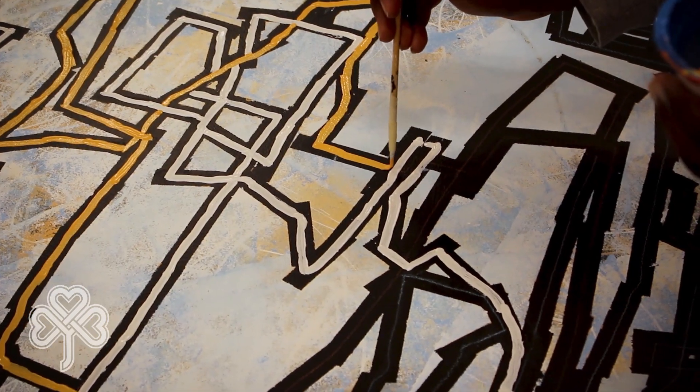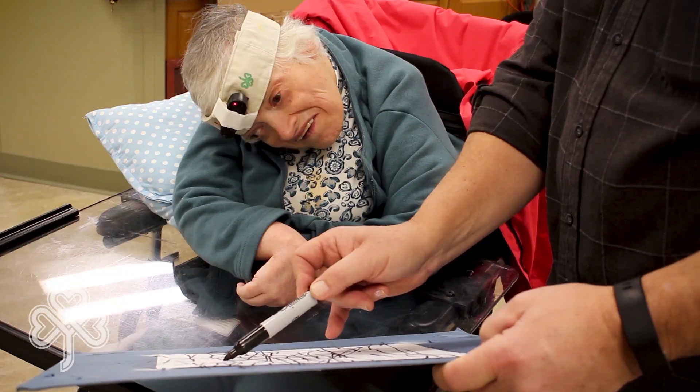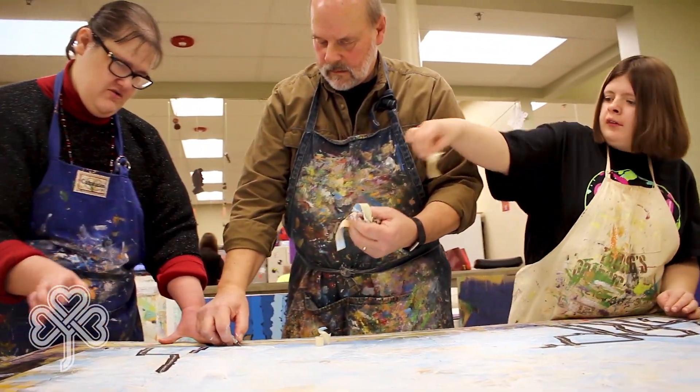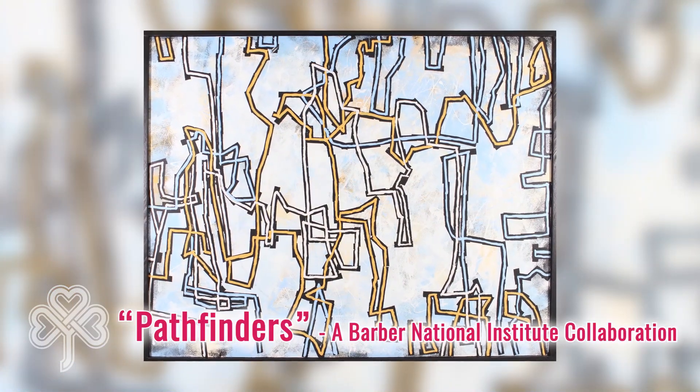A whole part of coming to the Barber Center is not just being taken care of — there's also a social component. Interactions amongst each other is really a major component to the program, and art is a vehicle to do that.